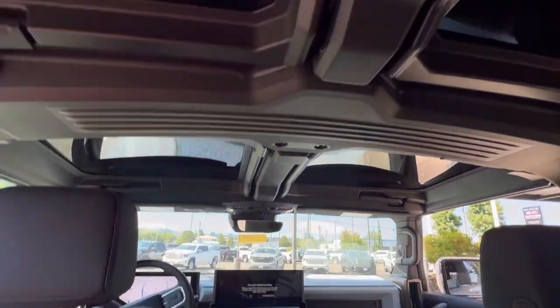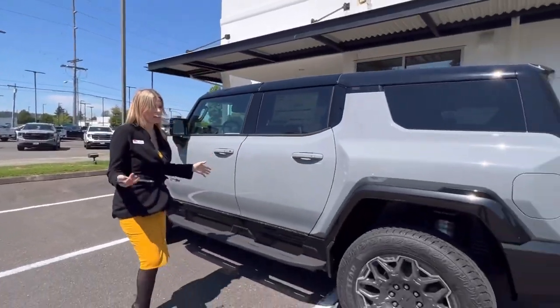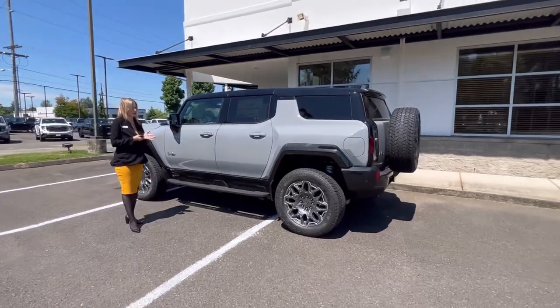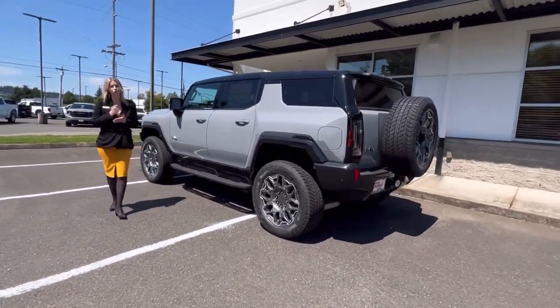We do have another electric option coming very soon. But if you have any questions, call, text, email, or come see me — Hillary here at Valley GMC. I hope to meet and work with you very soon.